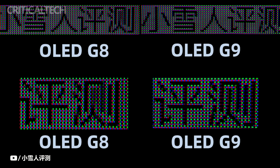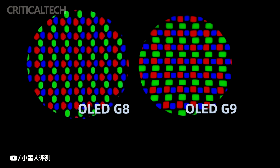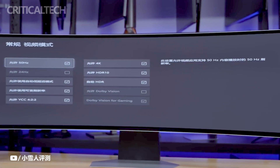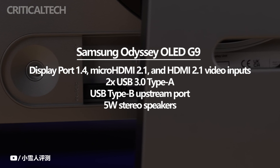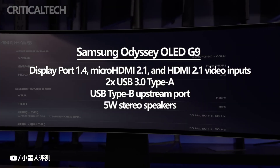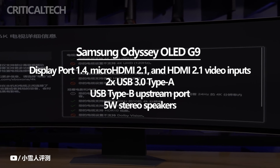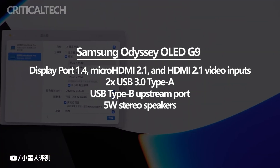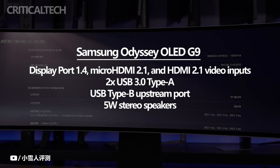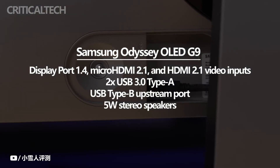The Odyssey OLED G9 gaming monitor offers a range of connectivity options to accommodate various devices and peripherals. It features DisplayPort 1.4, Micro HDMI 2.1, and HDMI 2.1 video inputs, allowing users to connect their gaming consoles, PCs, or other compatible devices. These connectivity options ensure seamless and high-quality transmission of video and audio signals, enabling users to make the most of the monitor's capabilities.